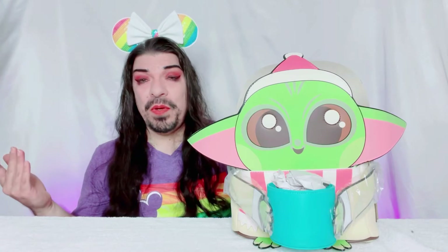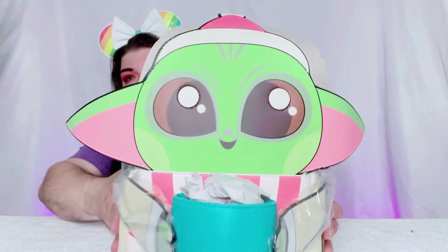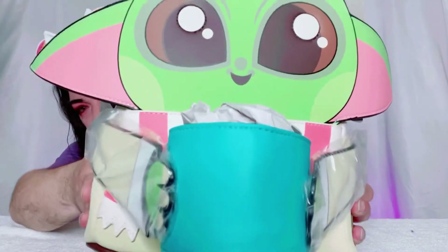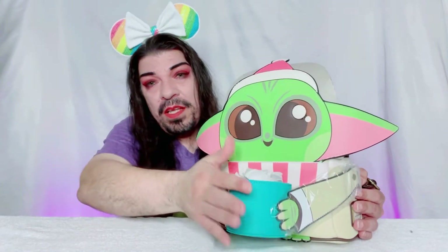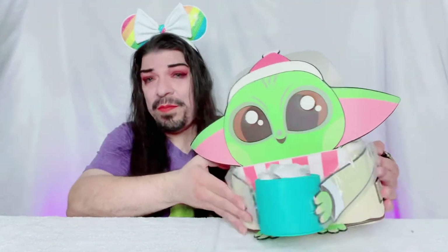I call him Baby Yoda — I know you all have different names. I think it was 'The Child' and then there was Grogu. I call him Baby Yoda and look how adorable he is — look at those eyes! And he's holding a little cup of cocoa, oh my goodness! I'm going to keep the tissue in there to hold the shape. This is Star Wars — I'm not a Star Wars fan, don't come for me, I haven't even watched one movie!